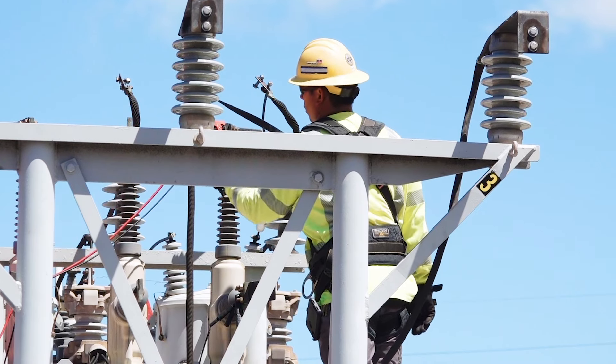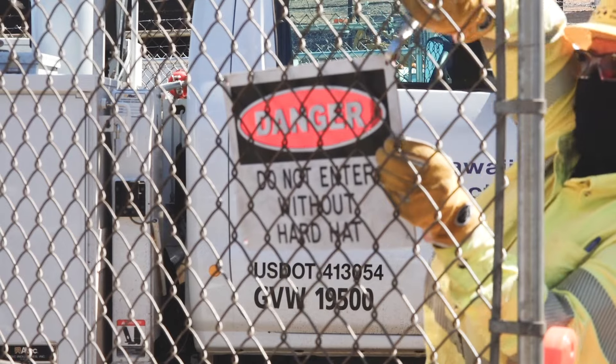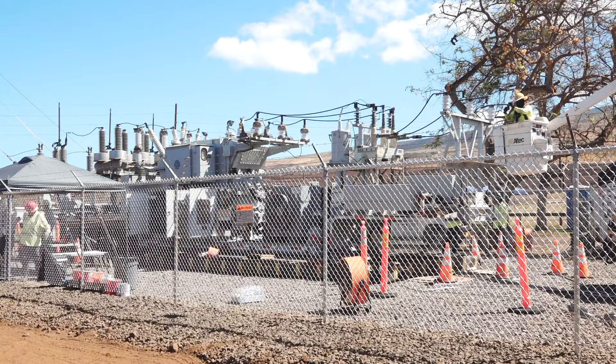We installed a ground grid for our mobile, along with installing a fence around it to keep it safe for our people, the public, and for our equipment.